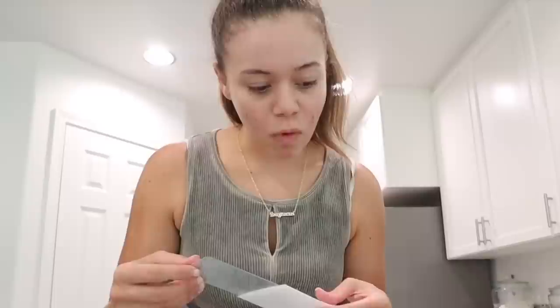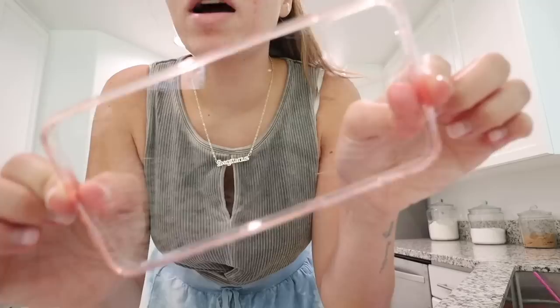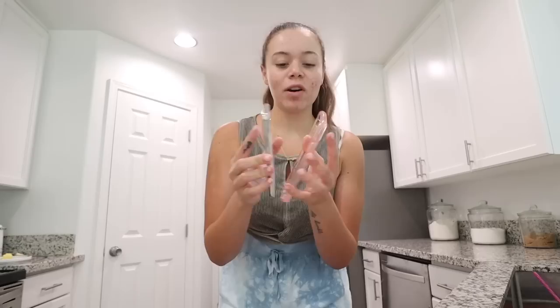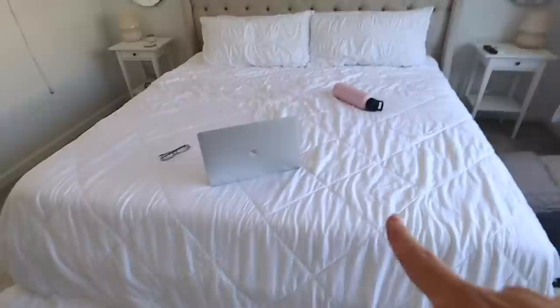This phone case actually came with a screen protector, which is cool — I already bought an extra one. Let's put the new case on: it's a clear one with a light pink bumper. I just like the look of a crispy clean iPhone. Doesn't that look so nice? Now I need to put the screen protector on, but that stresses me out. I think it looks a lot more clean and sleek, so I like it.